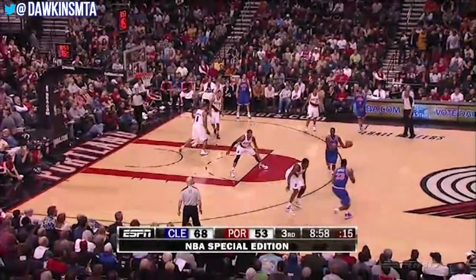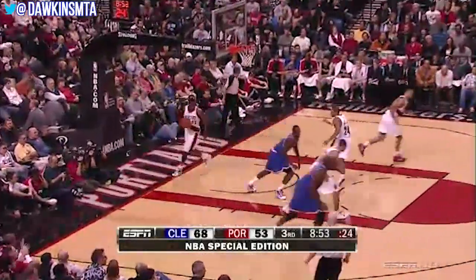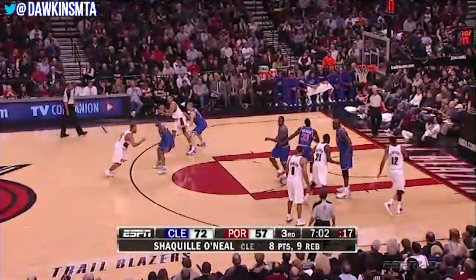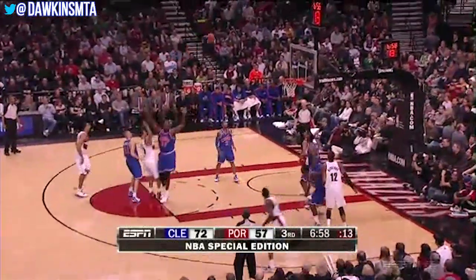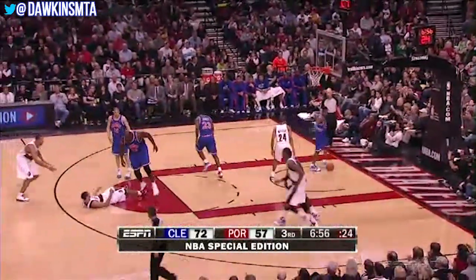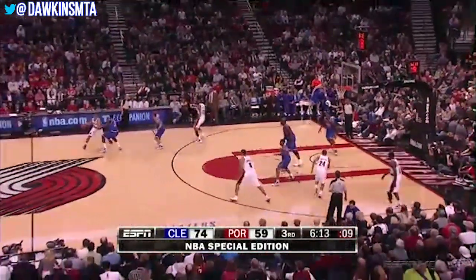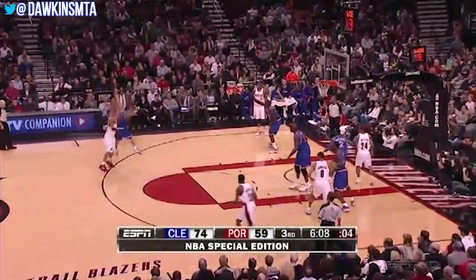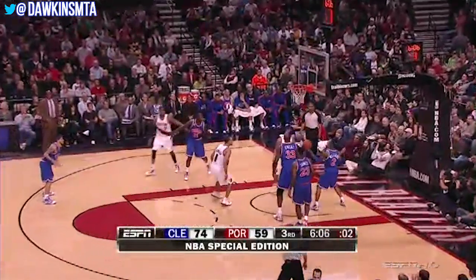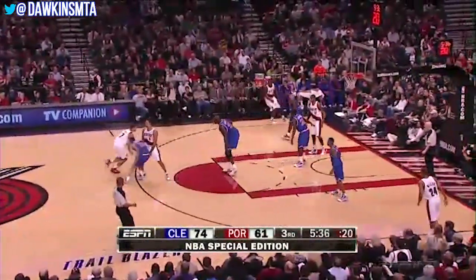Both guys getting off offensively: LeBron 31, Roy 15. We are officially on LeBron career-high scoring watch — right now it's 56 points. James working off the Hickson screen, LeBron James still feeling it from downtown. Brandon Roy banked that one in over Shaq.